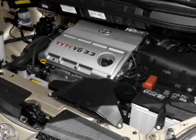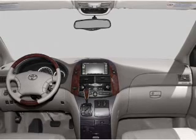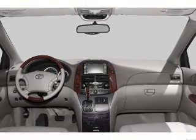Power door locks, power windows, power steering, cruise control, power mirrors, an AM FM stereo with a CD player, an adjustable tilt steering wheel.